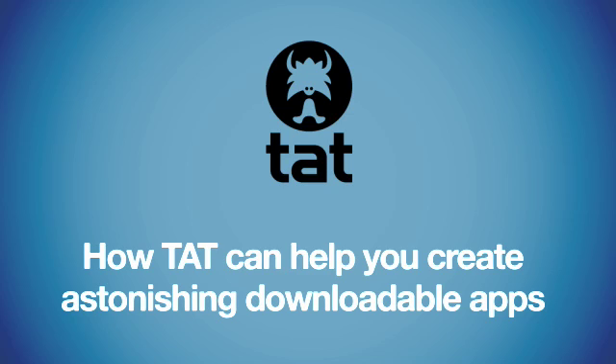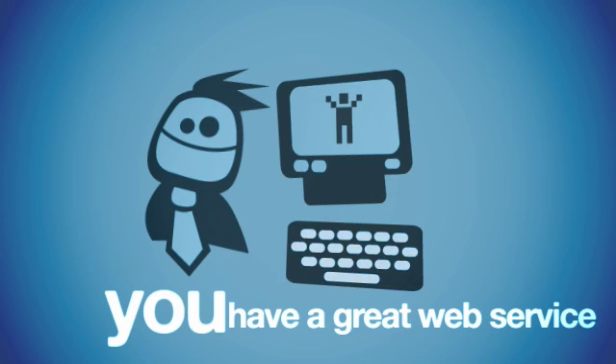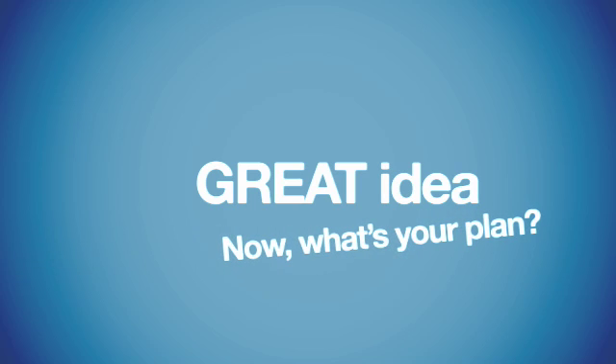How TAT can help you create astonishing downloadable apps. You have a great web service, and now you want your service on mobile and increase your business. Great idea.